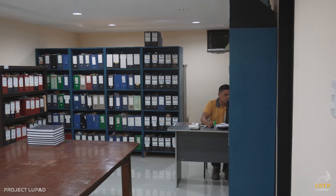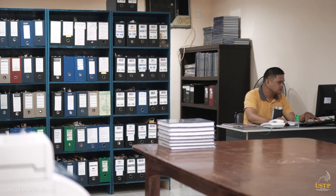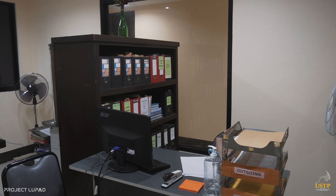USTP Hasaan has fully air-conditioned rooms designed for a conducive working area, with offices that are spacious enough to comfortably cater to visitors and guests.